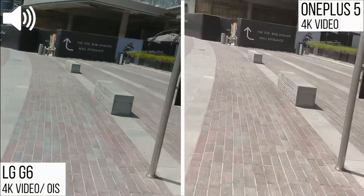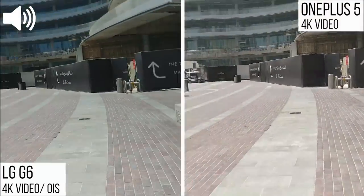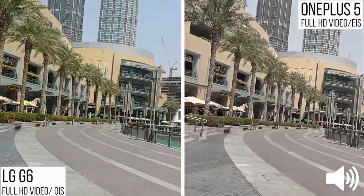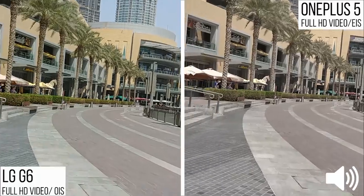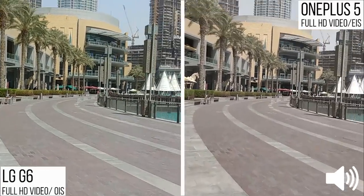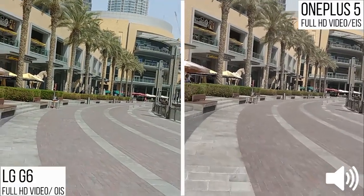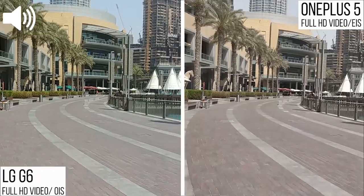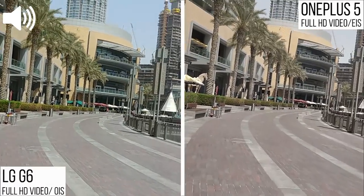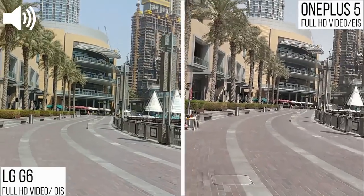A more informed decision will be made once I check the footage in post-production. I also thought it would be fair to test 1080p video from both phones, because the OnePlus 5 does have electronic image stabilization for 1080p footage. This will give you a great insight into which phone is more capable when capturing 1080p video — the OnePlus 5 or the LG G6 with optical image stabilization.